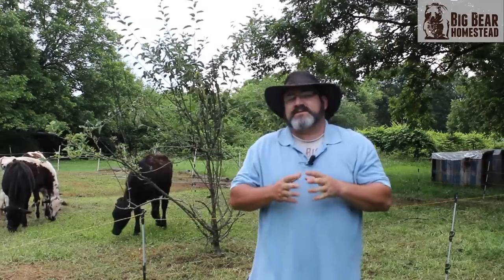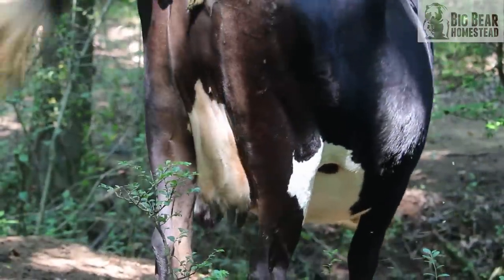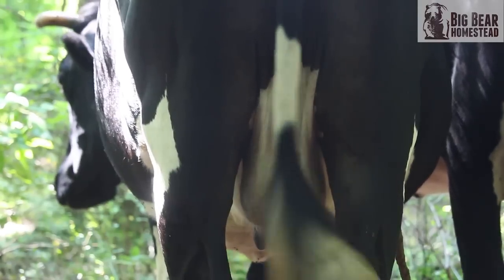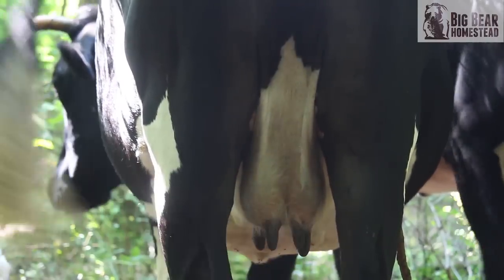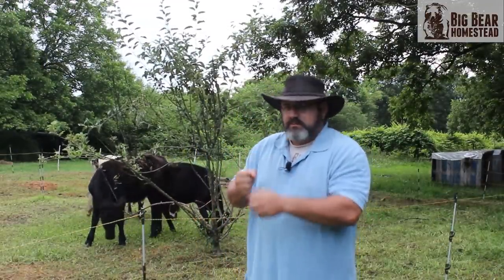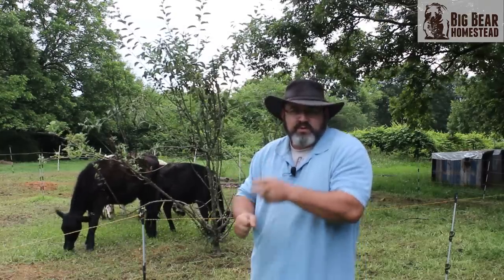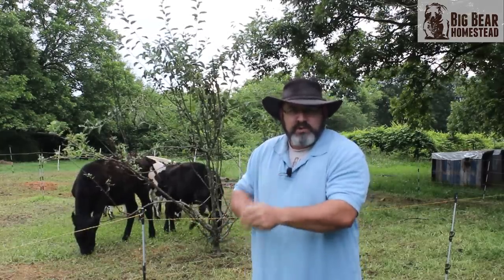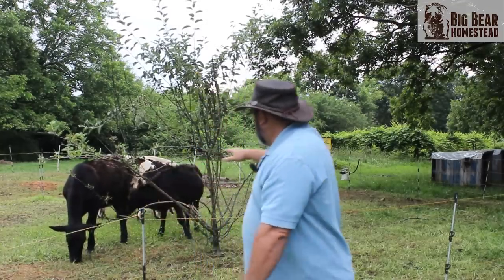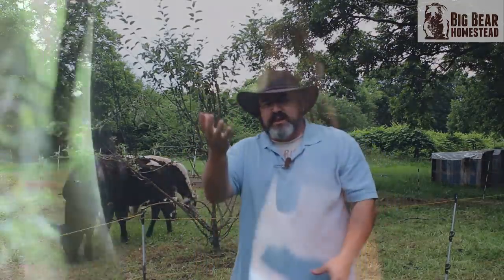The second major difference is the size of the udders. On a dairy cow, the udders are going to be a lot larger and hang a lot lower. The teats are going to be a lot fatter and lower to the ground. The major reason for that is milking — milking the cow.